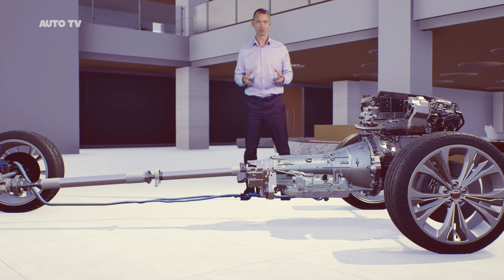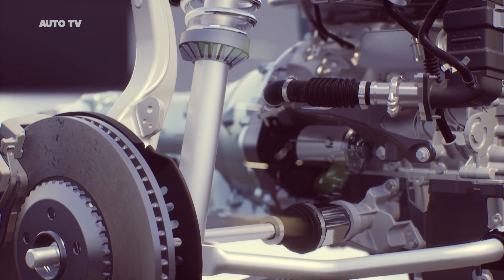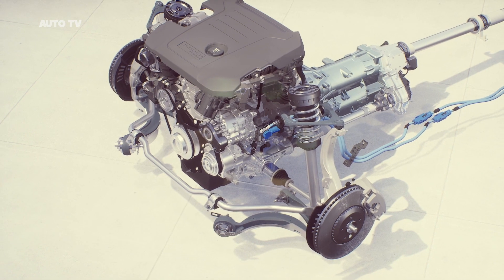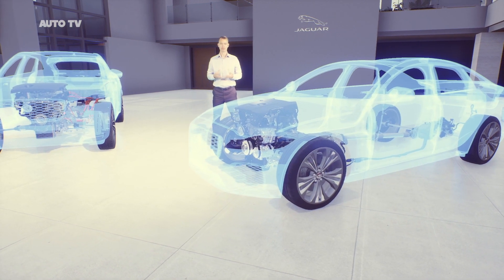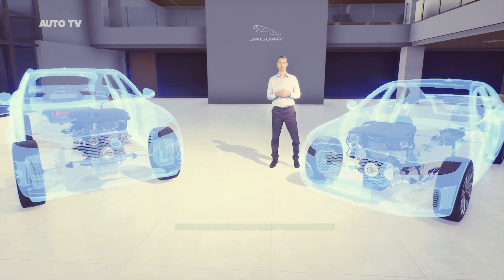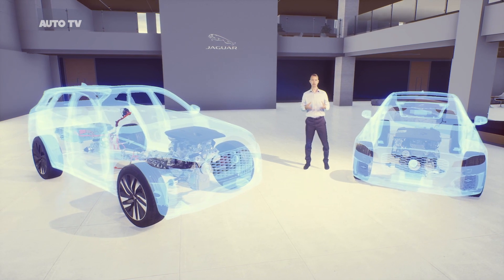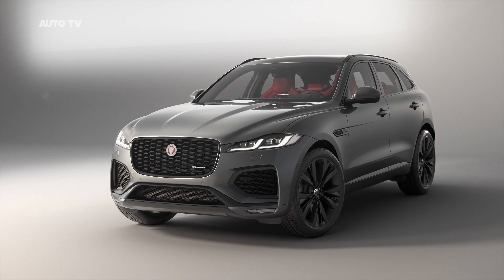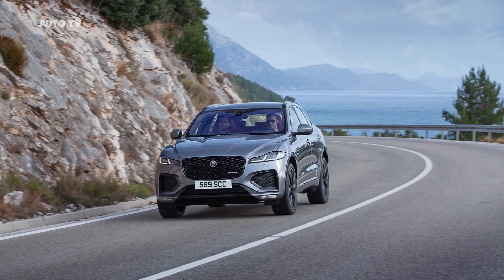New F-Pace is now exclusively all-wheel drive. The inherently dynamic double wishbone front suspension contributes to class-leading handling and steering, whilst the integral link rear suspension allows us to tune excellent lateral stiffness without compromising ride comfort. There's the option of adaptive dynamics — our smart damping technology that monitors inputs up to 500 times a second for consistent control and composure. And through the Pivi Pro system you can access the optional configurable dynamics, which allows you to set your own preferences for throttle mapping, gear shift points, steering effort and suspension.